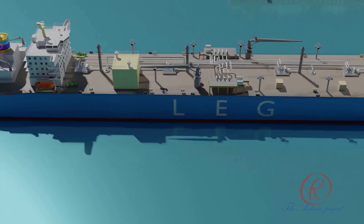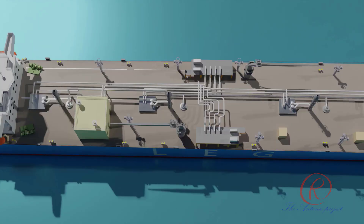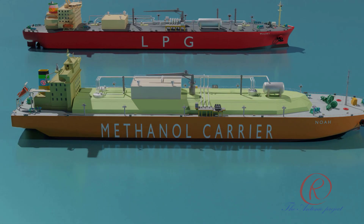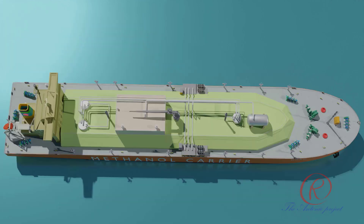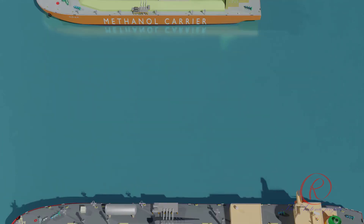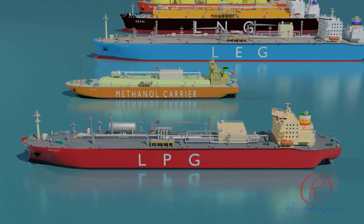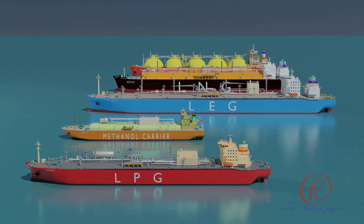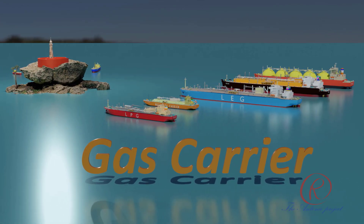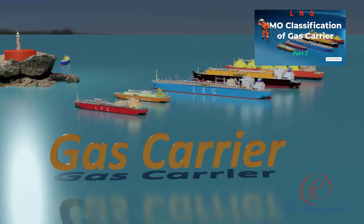LEG, or Liquefied Ethylene Gas carriers, transport liquefied ethylene at minus 104 degrees Celsius. Methanol and ethanol carriers primarily transport their cargo as liquid, using cryogenic or pressurized tanks. LPG, or Liquefied Petroleum Gas carriers, transport LPG — typically propane and butane — at minus 50 degrees Celsius, and can be fully pressurized or semi-pressurized type. For gas carriers, the type of inert gas used is dry inert gas.